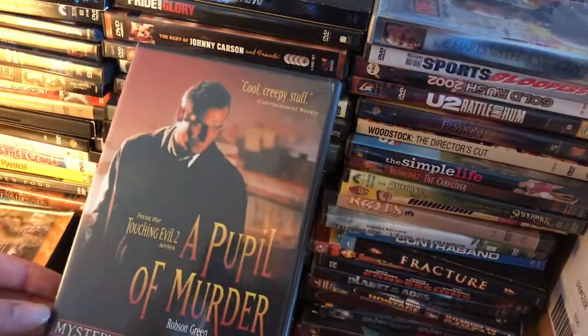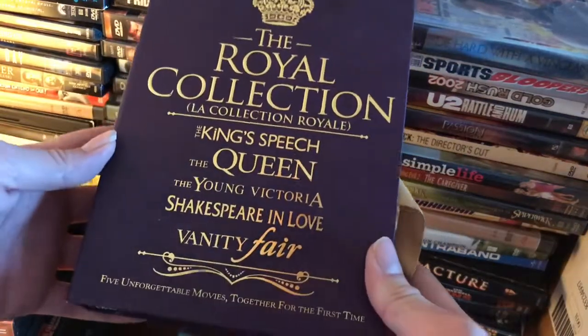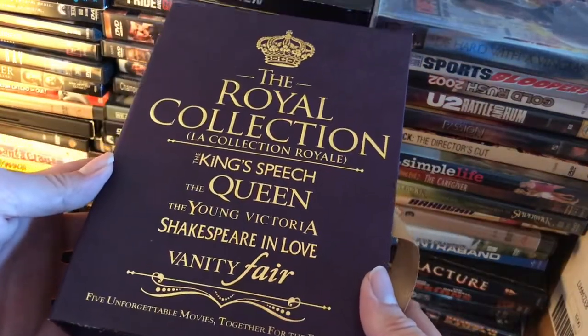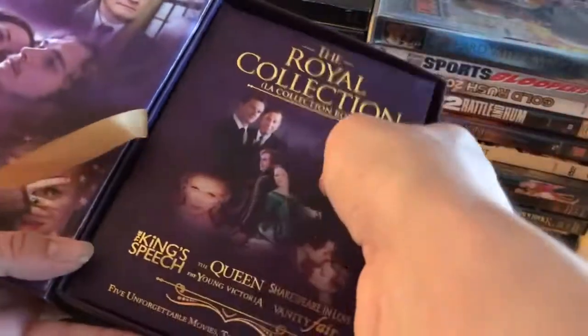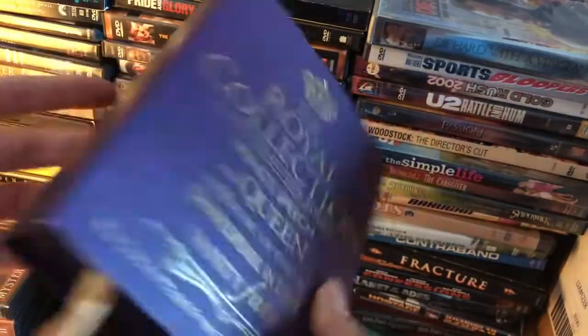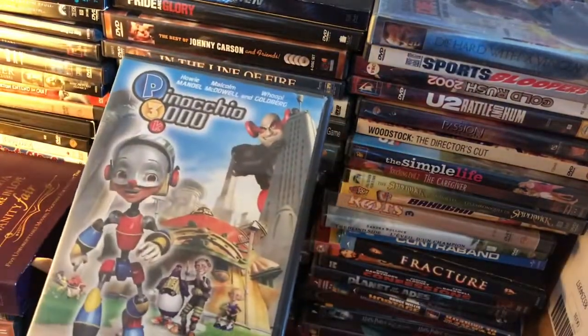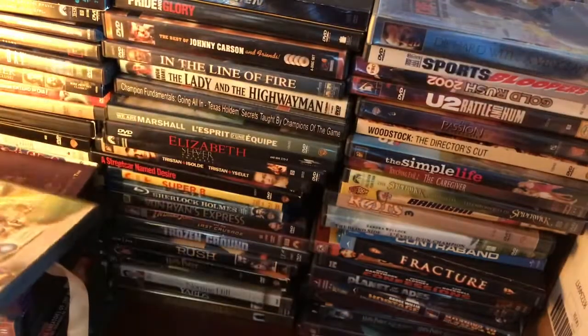We've got a Pupil of Murder, and The Royal Collection — which has The King's Speech, The Queen, The Young Victoria, and Shakespeare in Love. I'll have to figure out if those are on DVD or Blu-ray later. And Pinocchio 3000 — not all of these are winners.